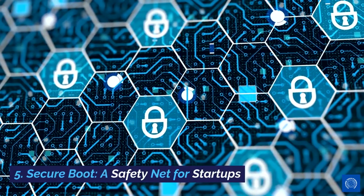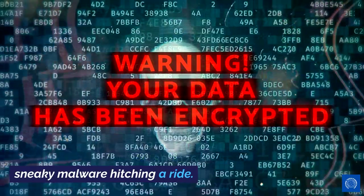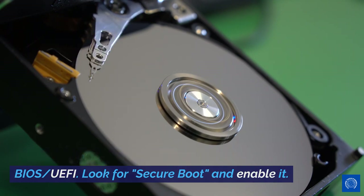5. Secure Boot — a safety net for startups. Ensure your PC boots securely without any sneaky malware hitching a ride. Setting it up: Restart your PC and enter BIOS/UEFI. Look for Secure Boot and enable it.